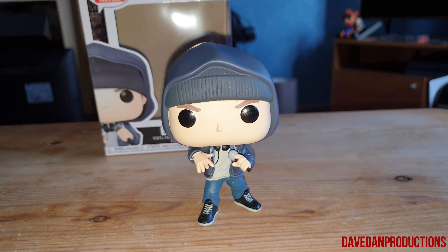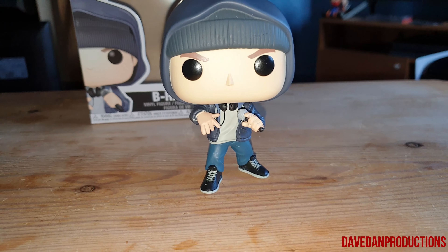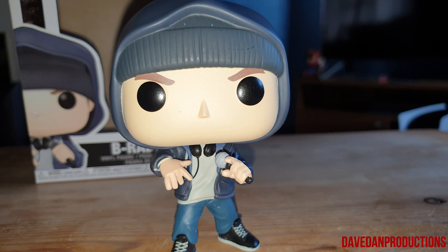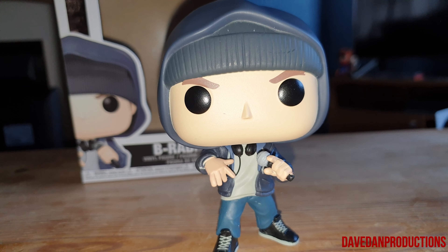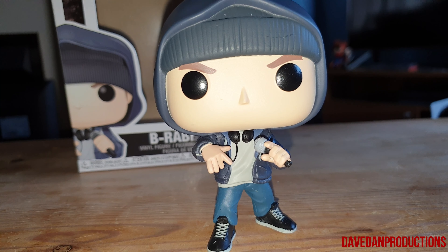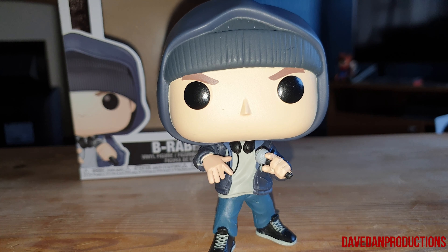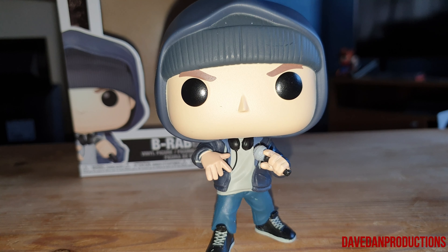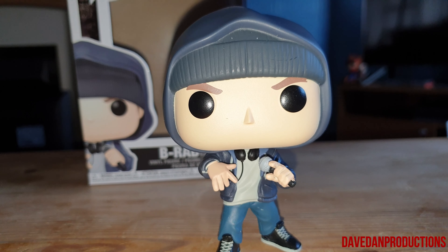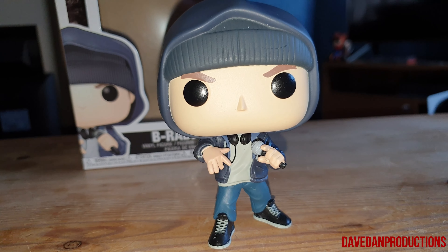There's the pop with the box — pop in the box. What do you guys think? Are you going to get yourself one? Do you like how it looks? Is there anything you think could change? Maybe they could do a different style of 8 Mile pop — like a series. You get series for Spider-Man, Batman, Spyro, Crash, Mickey Mouse — all of them.